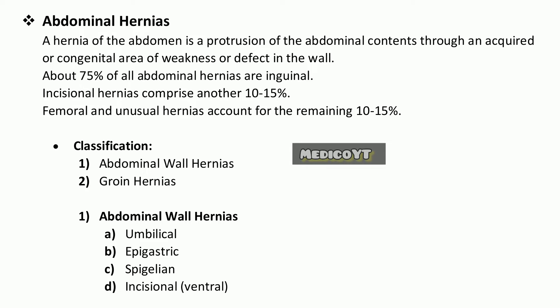Classification: 1. Abdominal wall hernias, 2. Groin hernias. Abdominal wall hernias include: umbilical, epigastric, spigelian, and incisional ventral hernias.